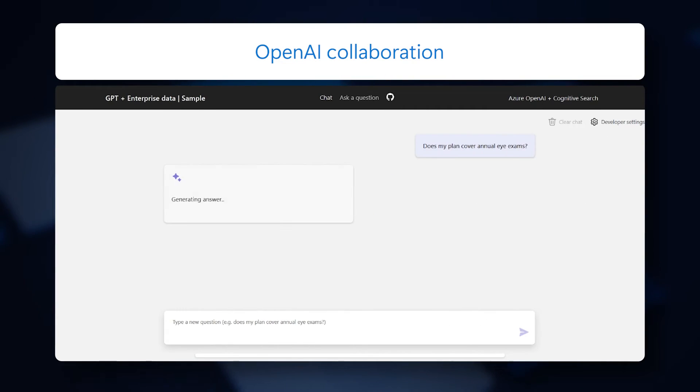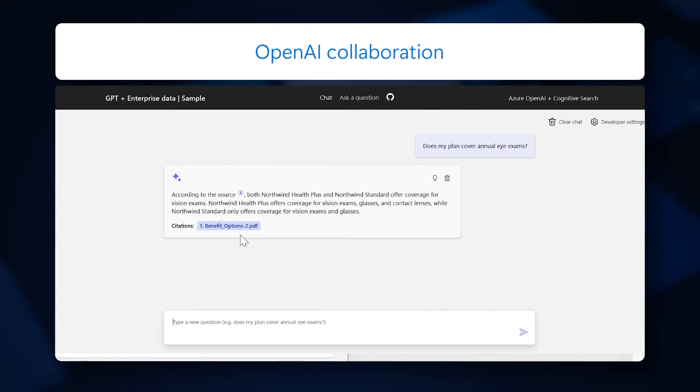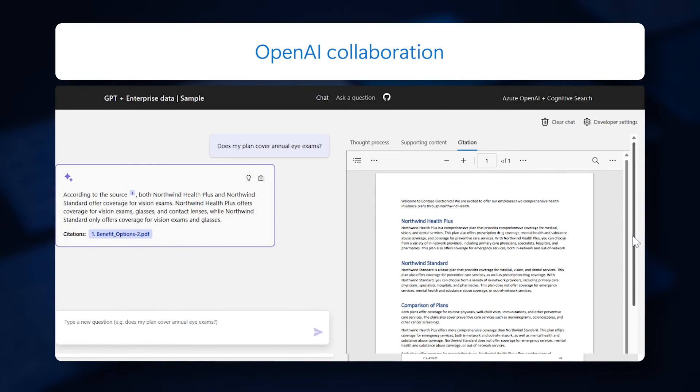When combined with Azure OpenAI, Cognitive Search allows you to use conversational language for knowledge-based retrieval on your enterprise data.